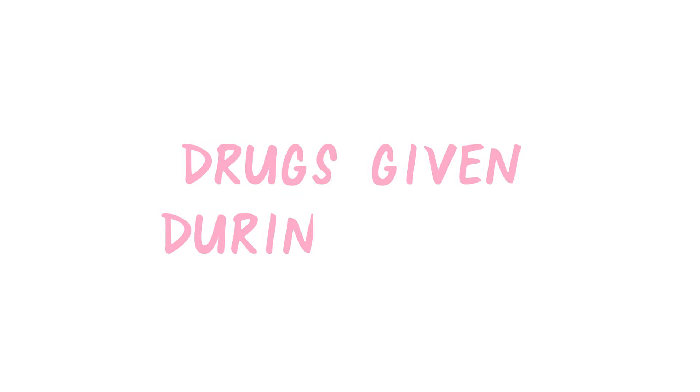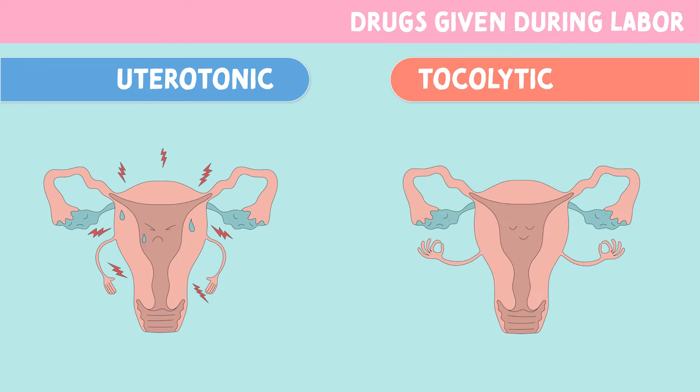Let's talk about drugs given during labor. Labor drugs are often broken down into uterotonic drugs and tocolytic drugs.